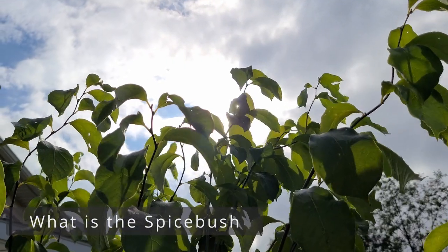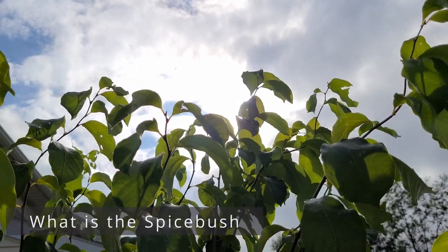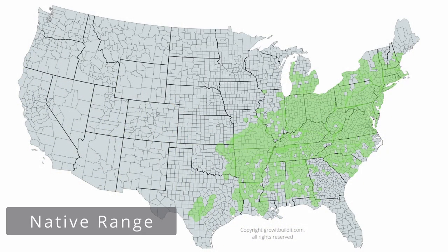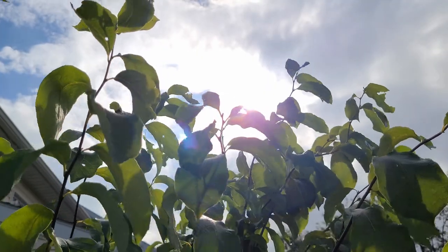So what is the Spicebush? The Spicebush is a deciduous shrub native to eastern North America. Scientifically it's known as Lindera benzoin, and it typically grows 10 to 12 feet tall by 3 to 5 feet wide.